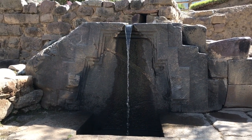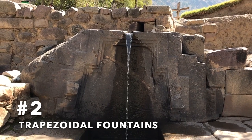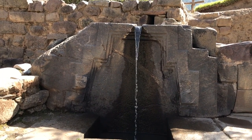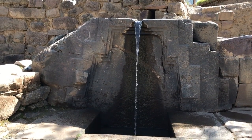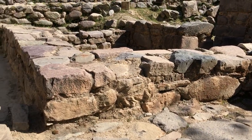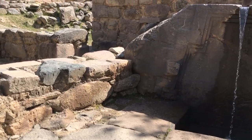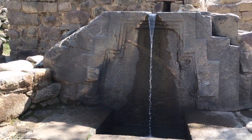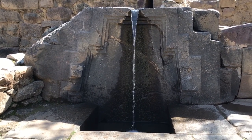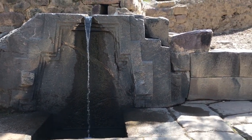Ollantaytambo features a couple of these incredible looking trapezoidal fountains. Now the Inca were said to be experts at channeling water. However, was the original purpose of this structure to move water, or did the Inca find it in ruins and retrofit it later for this purpose? And notice the crude stonework that surrounds this superior megalithic work.